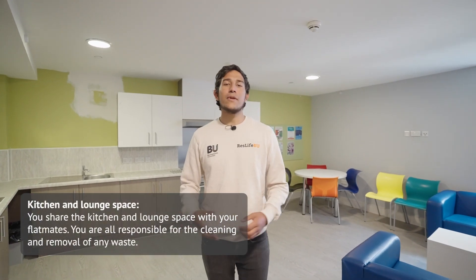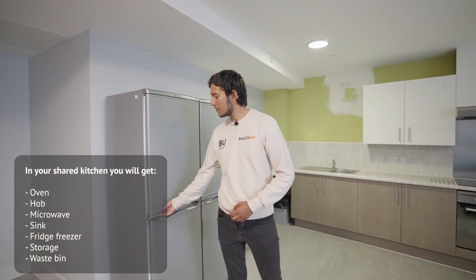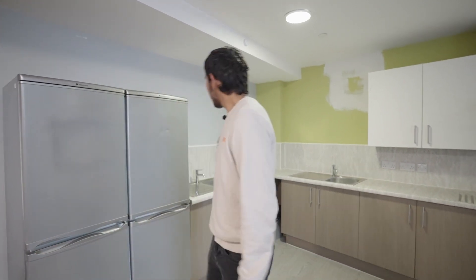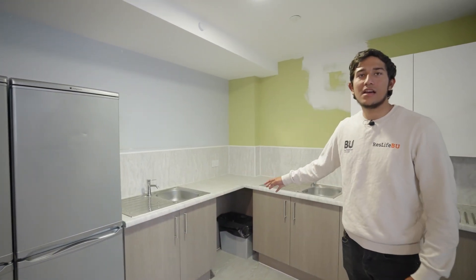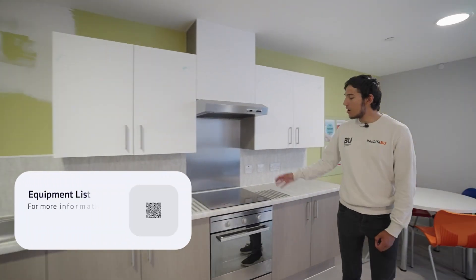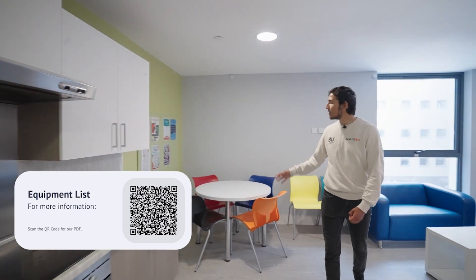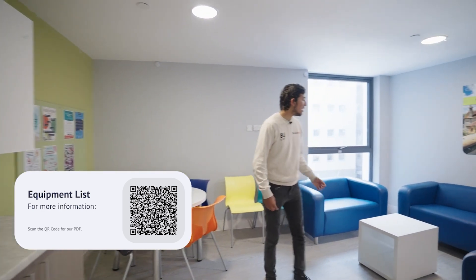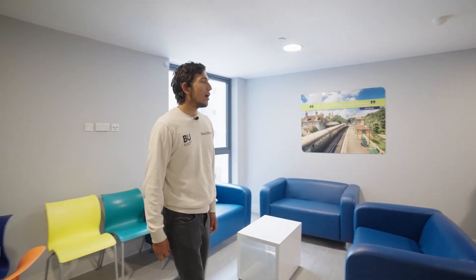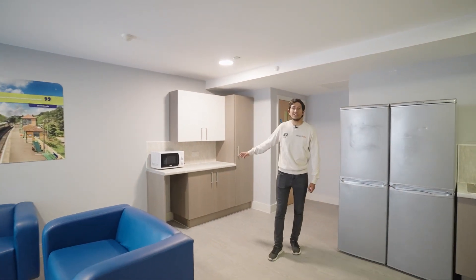In Lansdowne Point you get an open plan kitchen with two fridges and two freezers. You also get two sinks and a lot of cupboards for storage, as well as a hob and an oven. Coming over here you have a dining area and a seating area — a great place to hang out. Over here you have a microwave and more cupboards for storage.